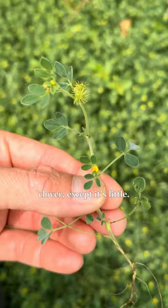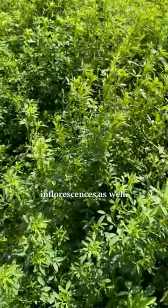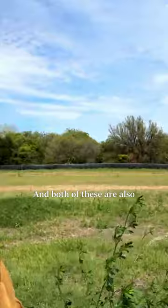And then we have sweet clovers in the genus Melilotus. This is yellow sweet clover. This genus is a lot taller and has taller inflorescences as well. Right next to it, we have white sweet clover, Melilotus albus. Both of these are also edible, but they're not true clovers.